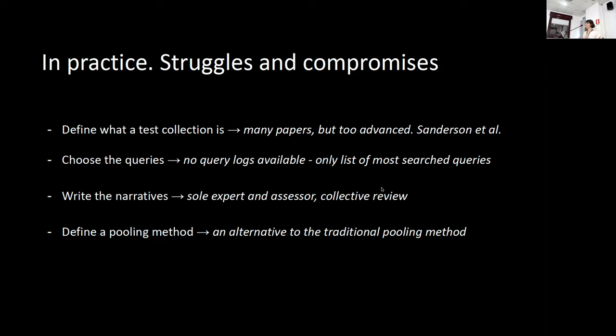Of course, this is something very different from a query log. A work of categorization and interpretation was needed to give meaning to this dataset. In the end, we selected a first list of 77 queries, trying to include some queries we thought would be particularly challenging for our search engine.